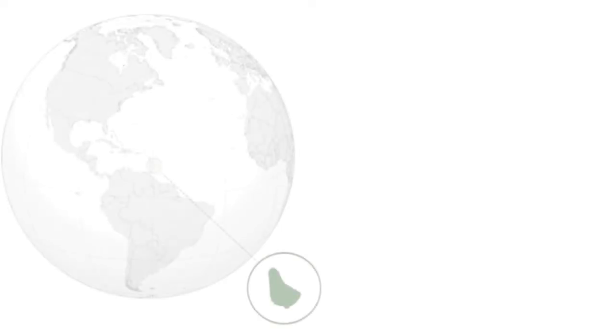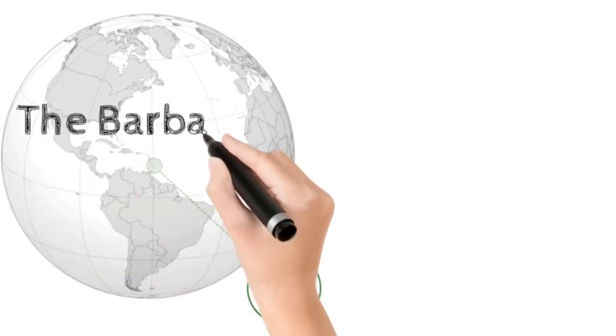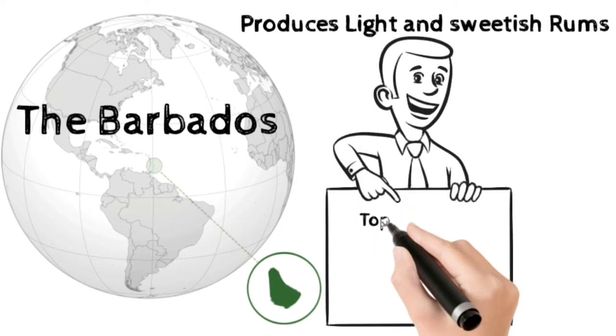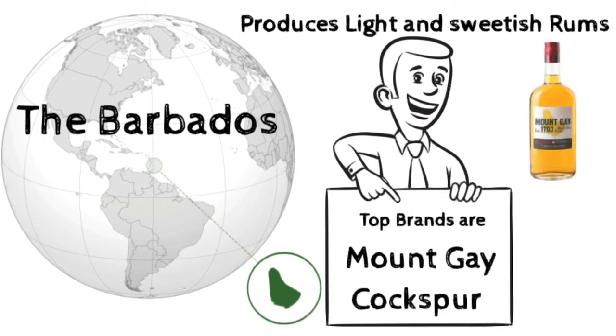Barbados is an island country in the Lesser Antilles of the West Indies, in the Caribbean region of North America. Barbados produces light, sweet rums from both pot and patent stills. The Mount Gay distillery is the oldest operating rum producer, starting from 1663. Famous rum brands are Mount Gay and Cockspur.